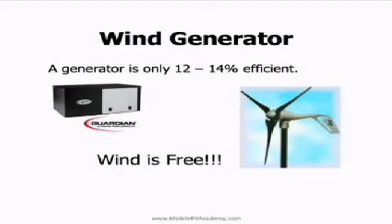A generator is only 12 to 14 percent efficient. The efficiency on wind power — well, you have some mechanical losses from bearings and things like that, so it's not going to be 100 percent. But it's free — you're not going to buy petroleum to put in it. As long as you've got wind moving, you've got power coming. It's not ideal in climates where you don't have a lot of wind or where you're in deep woods — not all areas have good wind characteristics.